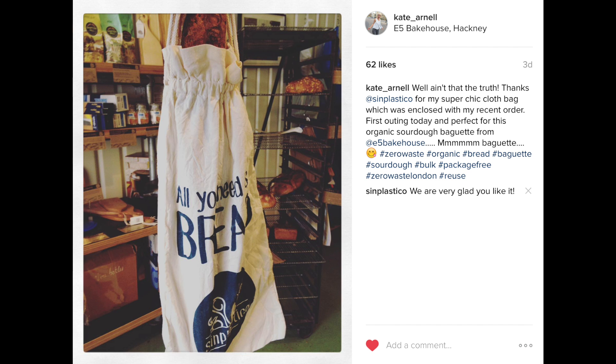My next item is this bread bag from Sinblastico. I ordered some dental floss refills from these guys recently and gave them a shout-out in my personal care favorites video. As a little thank you, they sent me this as part of my order, which was a really nice surprise. I've used it a couple of times already, that's why it's really crinkled — I've washed it a few times. It's just a really nice little cloth bag. I've always got room for a cloth bag or two in my life. Thanks, Sinblastico, loving your work!